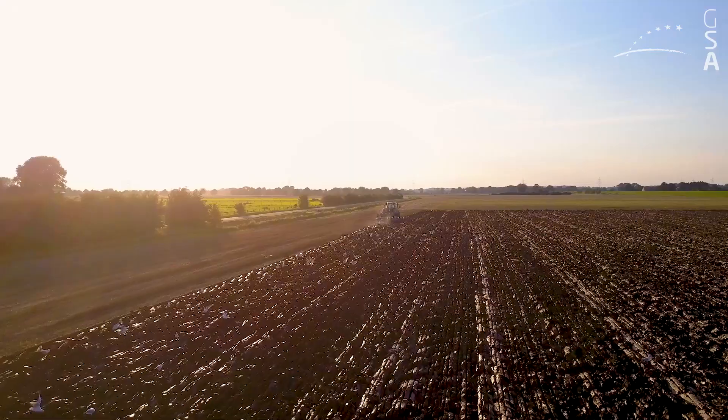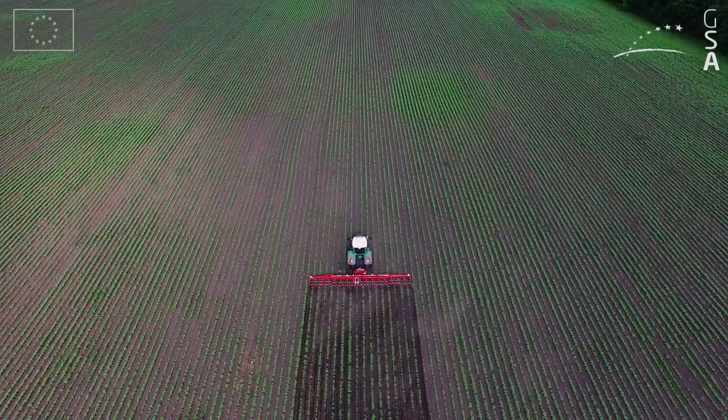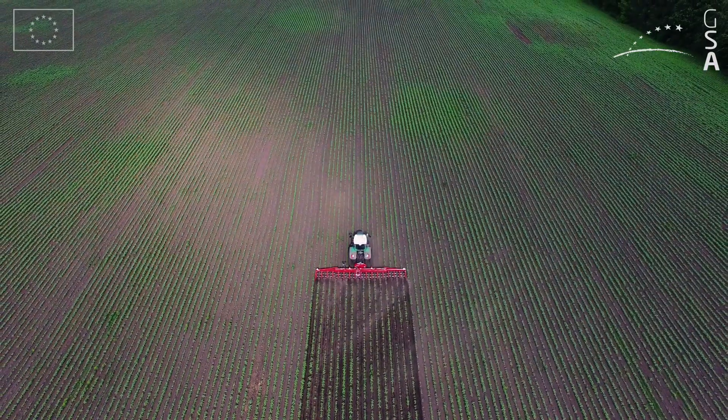EGNOS and GALILEO can also play a key role in the extremely precise guidance systems used for mechanical weeding in organic farming.